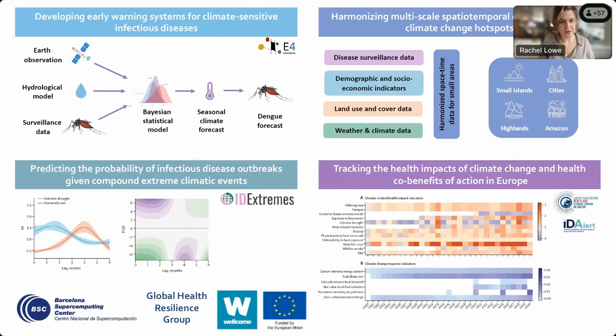This is an overview of the different projects and products we're developing in the team. We work on developing early warning systems for climate-sensitive infectious diseases, particularly dengue. We are partners of the DEMOS project, which produces operational dengue forecasts in Vietnam from one to six months ahead, and we are currently developing this framework in the E-Warning project.